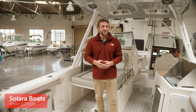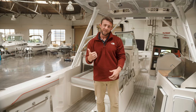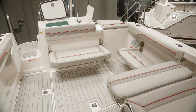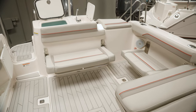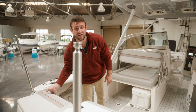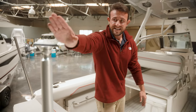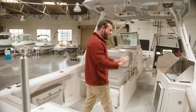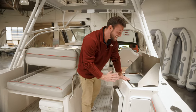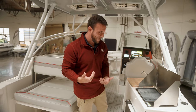Now we are on the S250 Dual Console. A couple of cool things we're going to notice: we have extra storage in the floor, a storage box here, bait box here, and this storage that includes the batteries. There is also a full live well that goes down and under — pretty substantial. The ski pylon comes standard on both. The positioning of the sink, grill, and fridge is slightly different on this model, with everything off to the side as opposed to directly behind the helm.